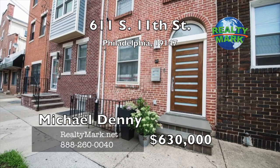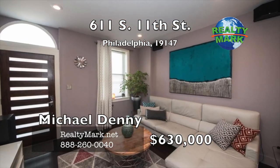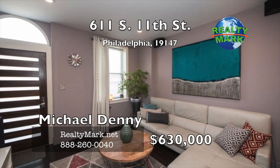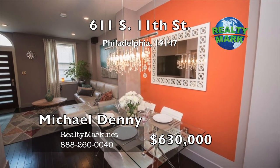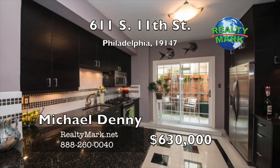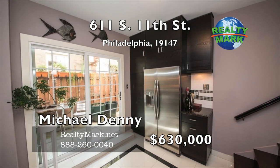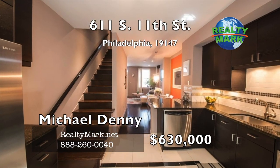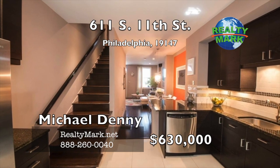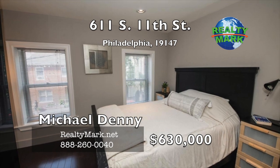Pride of ownership shows in this unique, meticulously maintained home. Hardwood and tile floors and quality upgrades throughout. The first floor has a bright and sunny open living area, dining area and kitchen with fantastic cabinets and granite countertop space with French doors leading to a patio.